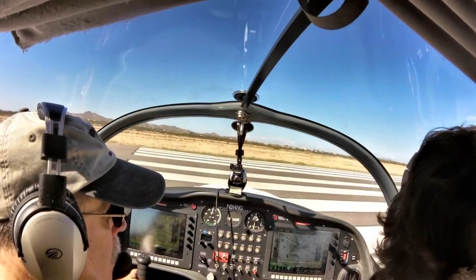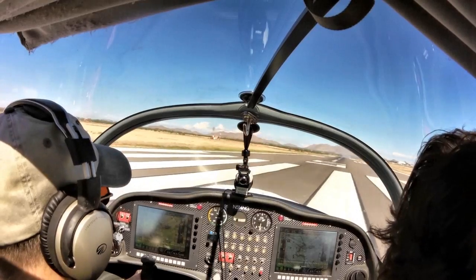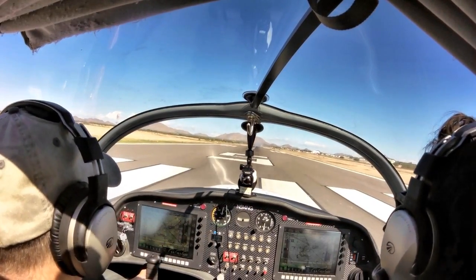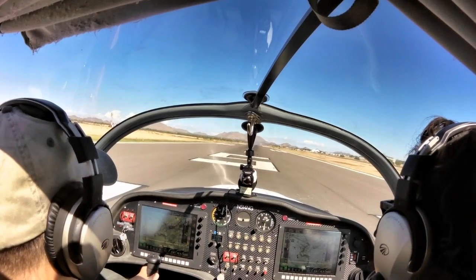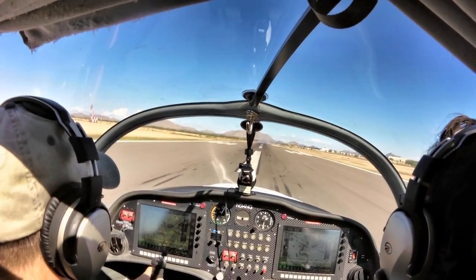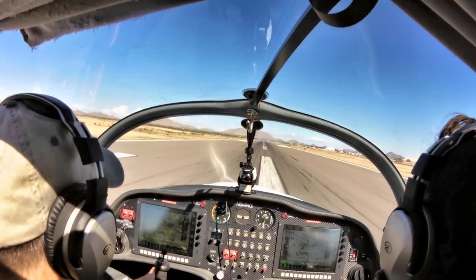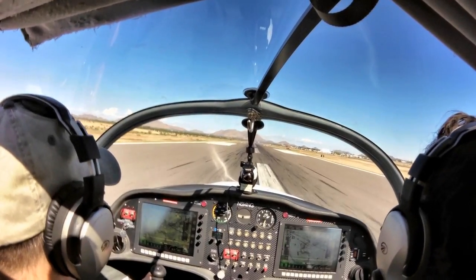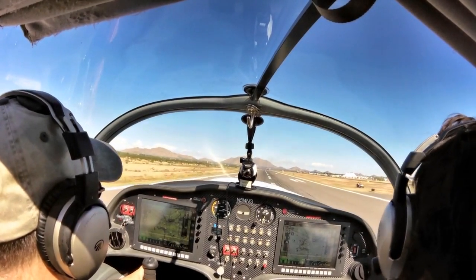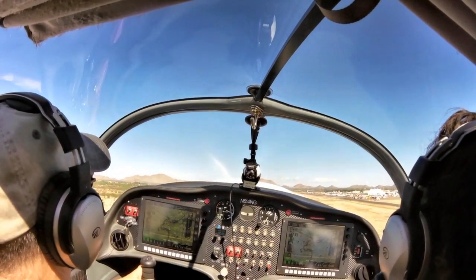In front of the throttle is a large fuel selector with left, right, and off positions. The airplane holds 40 gallons of fuel. At the lower fuel consumption of the Rotax 912 iS engine, if you throttle back a little with full tanks, you can fly for something like 11 hours. That's 20 gallons on each side, and you can switch back and forth to improve your loading characteristics if that's a factor.